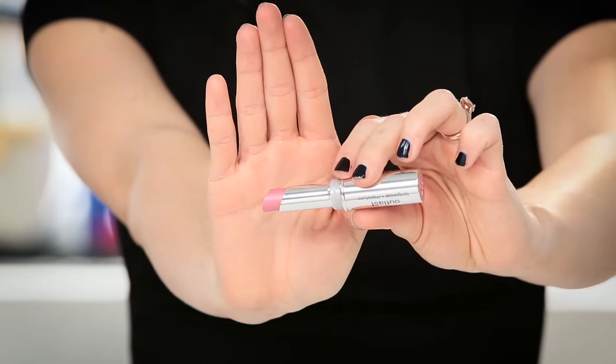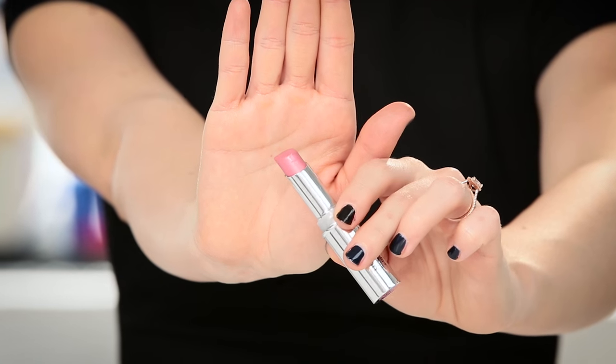Now we're going to move on to lips. This is the Outlast Longwear Plus Moisture lipstick, which is going to keep my lips moisturized. I really like this color, so I'm just applying some of this and blending it in.